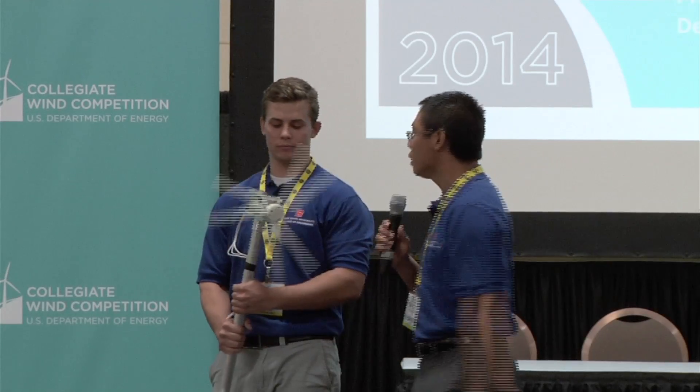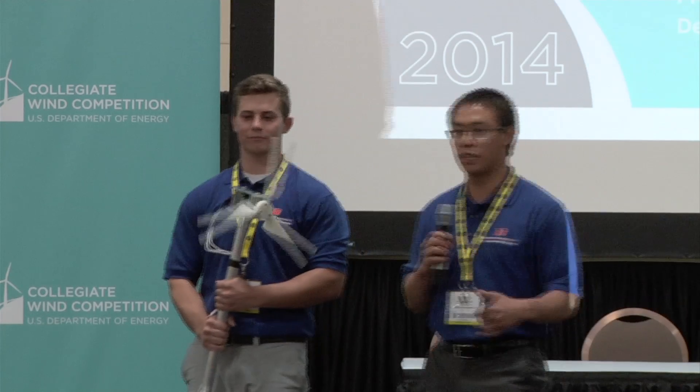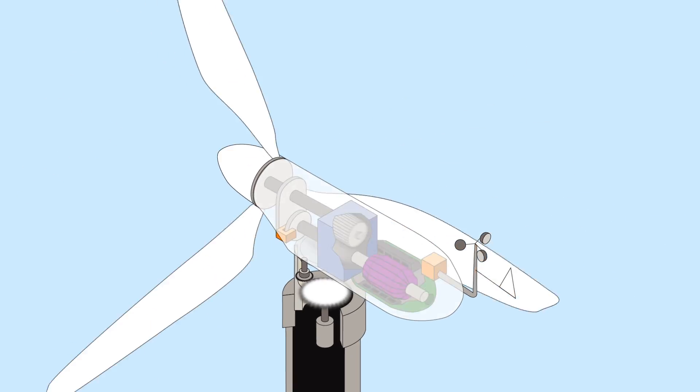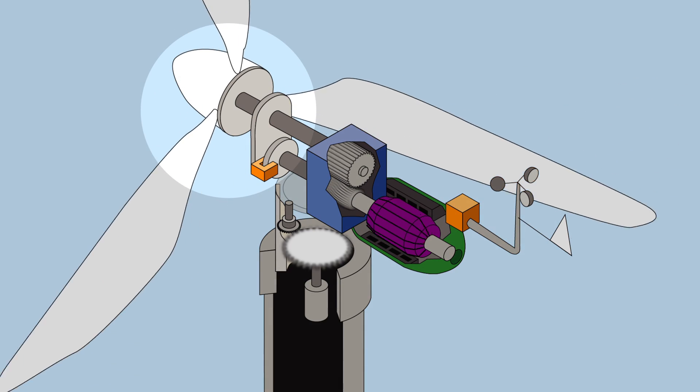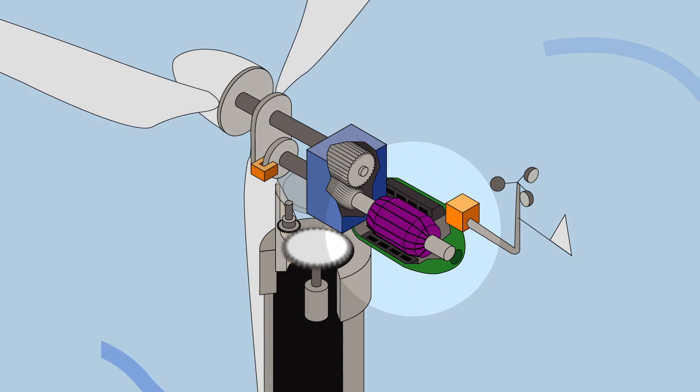This is Turby, our 17 by 17 by 17 inch three-blade horizontal axis wind turbine. Wind turbines work by converting the mechanical energy of the wind into electricity by spinning the rotor, which is then connected to a generator which induces a current.